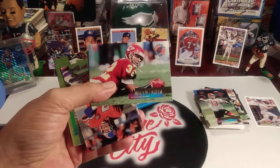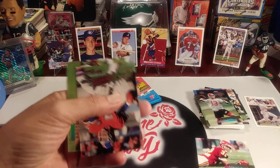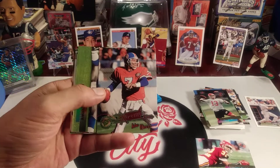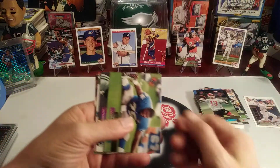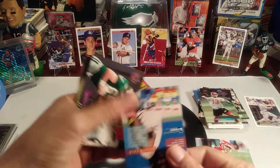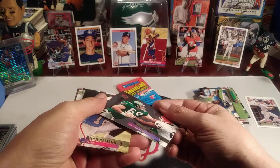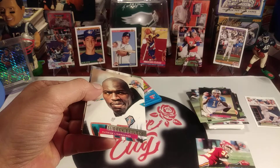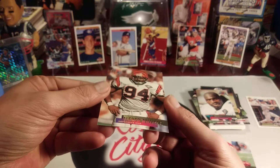Marcus Allen when he was playing with Kansas City. Extreme Team — John Elway, very nice. I think I'll replace his base card with that one. Lomas Brown — he was a great player. Burt Grossman. Rich Camarillo. Aubrey Beavers. And the last card is Alfred Williams.